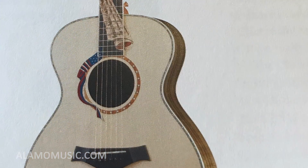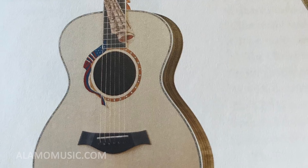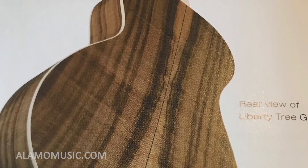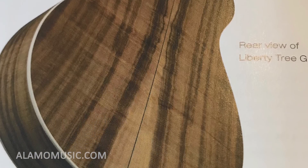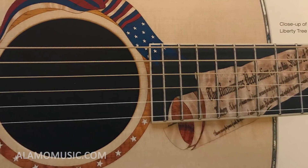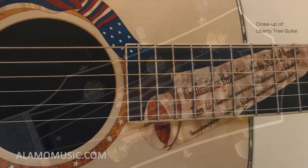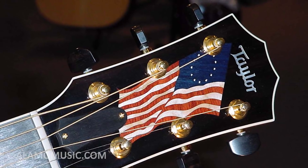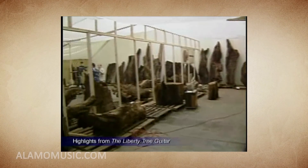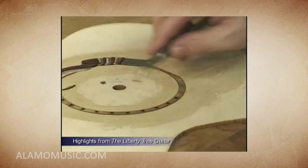Another unique tree-inspired guitar released in 2002 is the Liberty Tree Guitar. Built with tulip poplar on the back and sides from the last surviving Liberty Tree of the American Revolution, and adorned with inlays on the headstock, fretboard, and top of the Declaration of Independence and pre- and post-Revolutionary War flags. Taylor Guitars produced an award-winning documentary about the history of the tree and the development of the guitar.